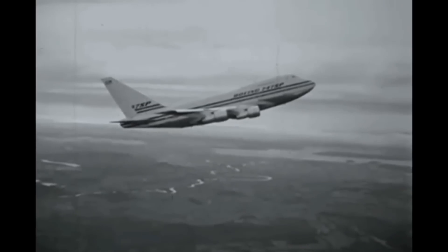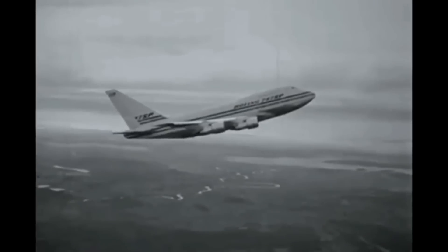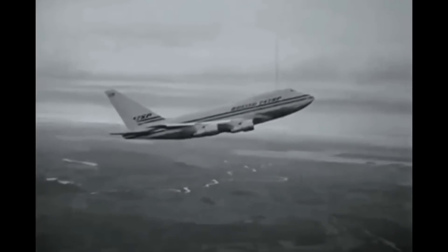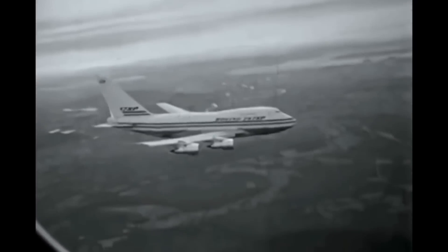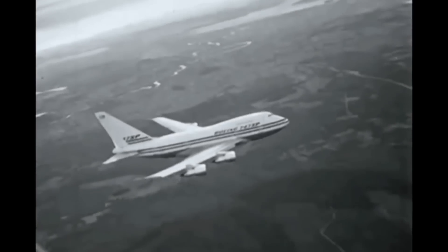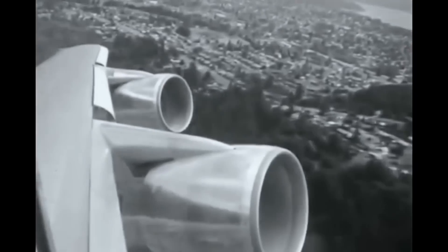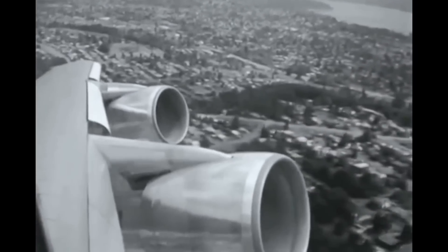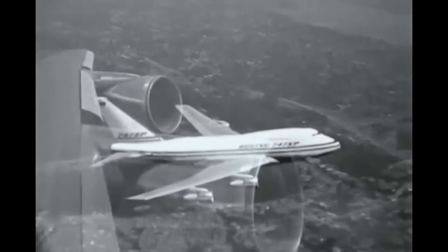Until the arrival of the 767, Boeing had no mid-sized widebody to compete in this market. The 747SP was also intended to compete with existing trijets like the DC-10 and the Lockheed L-1011 TriStar. It entered service with Pan Am in 1976, however it didn't sell its predicted 200 units and only 45 aircraft were built.